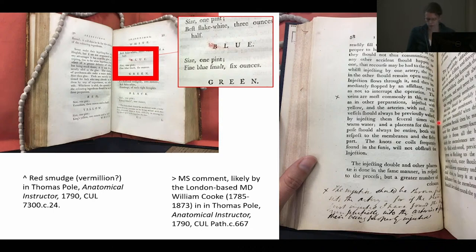Cambridge University Library holds two copies of Thomas Paul's 1790 Anatomical Instructor with ex libris annotations explaining how the owners adjusted Paul's instructions to fit their own research practice, as well as various stains and fingerprints that might contain clues to the materials used in creating preparations and models. A smudge of red pigment on a page listing recipes for injection waxes — including a red wax — strongly suggests the book was open on the table when its owner prepared the recipe. A manuscript note on how the injection mask should be thrown into the artery first is in a hand that strongly resembles the letters written by the person whose ex libris is in the book, clearly indicating he used it to make his own injected preparations.